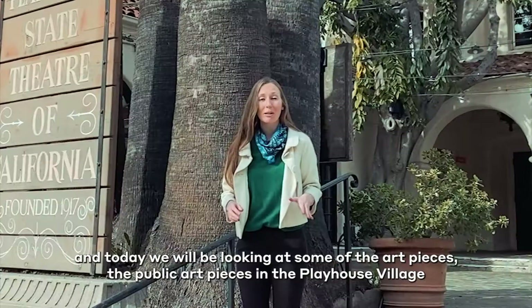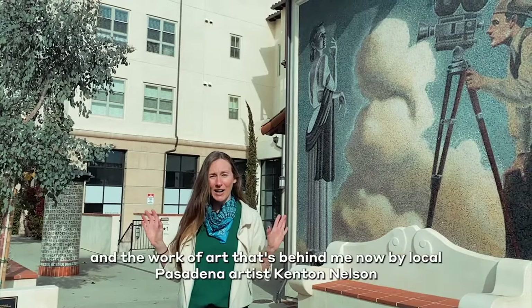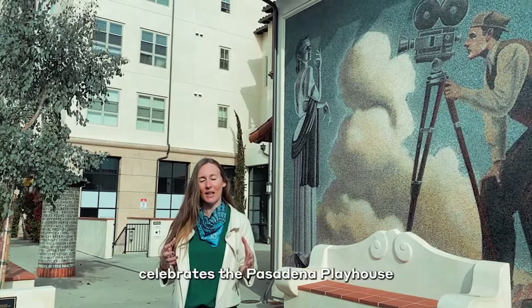My name is Julia and I'm from Pasadena Walking Tours, and today we're going to be looking at some of the public art pieces in the Playhouse Village. The Playhouse Village area was really built up around the Pasadena Playhouse, which is a stunning theater that's still in use today, and the work of art behind me by local Pasadena artist Kenton Nelson celebrates the Pasadena Playhouse.